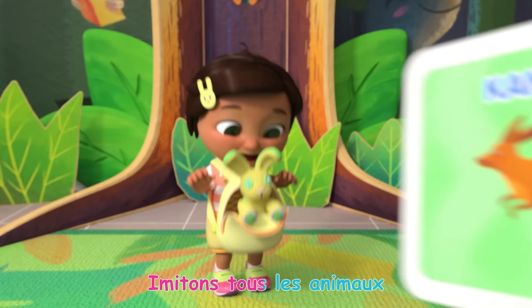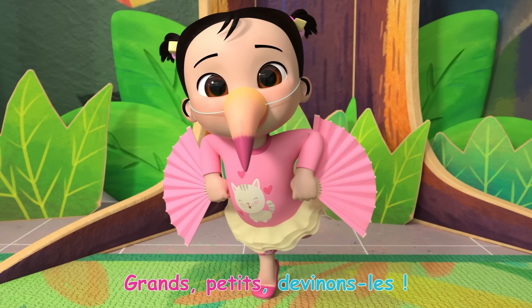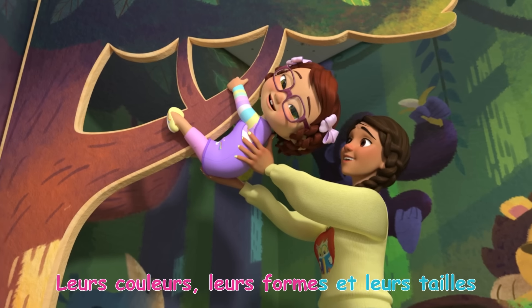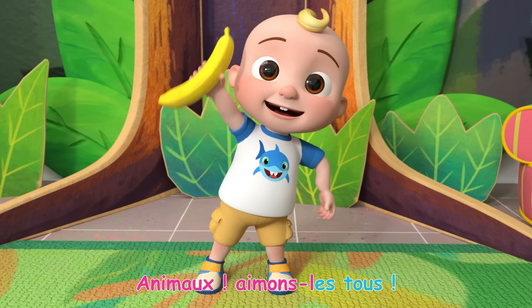Imitons tous les animaux! Grands, petits, devinons-les! Leurs couleurs, leurs formes et leurs tailles! Animaux, aimons-les tous!